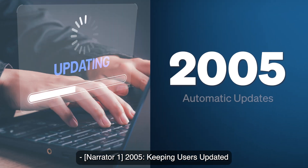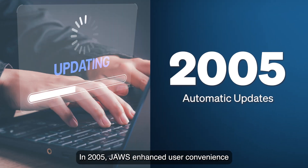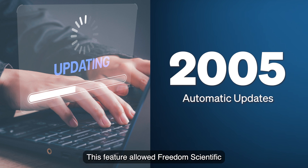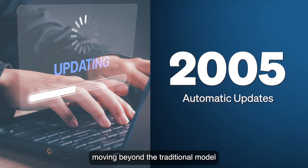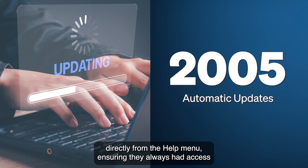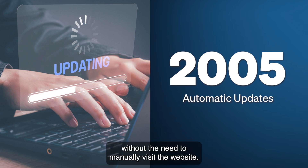2005: Keeping Users Updated with Automatic Updates. In 2005, JAWS enhanced user convenience by implementing an automatic update service. This feature allowed Freedom Scientific to deliver improvements and new features more frequently, moving beyond the traditional model of annual major releases. Users could now easily check for and download updates directly from the Help menu, ensuring they always had access to the latest advancements and features without the need to manually visit the website.